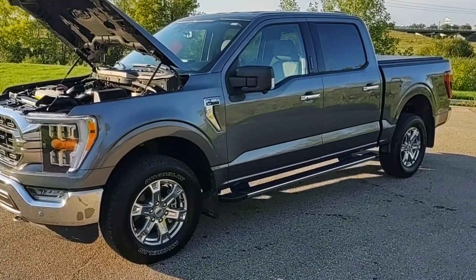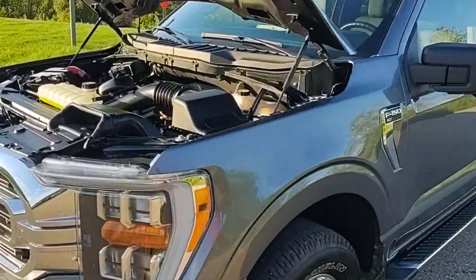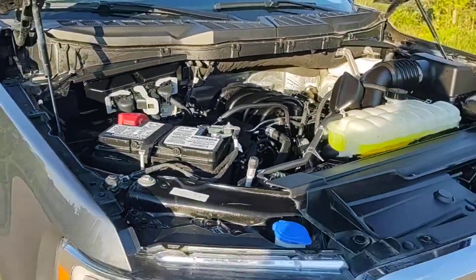Here's a beautiful 2021 Ford F-150 XLT. This one's got the 5.0 liter engine and 10-speed automatic transmission.